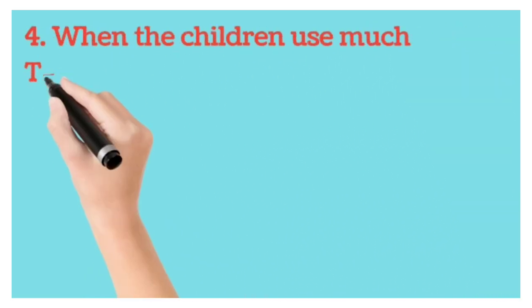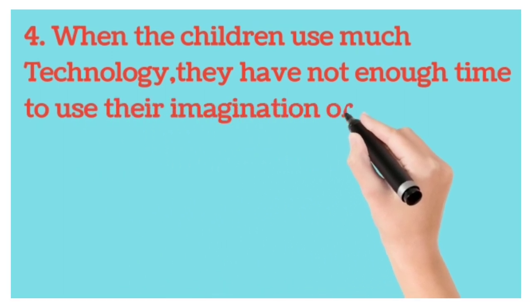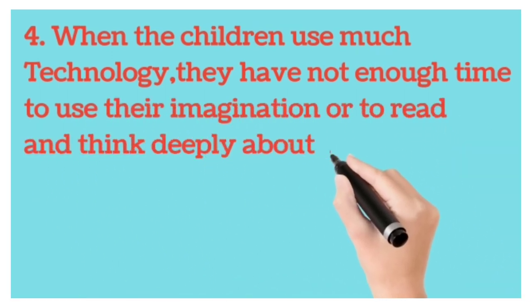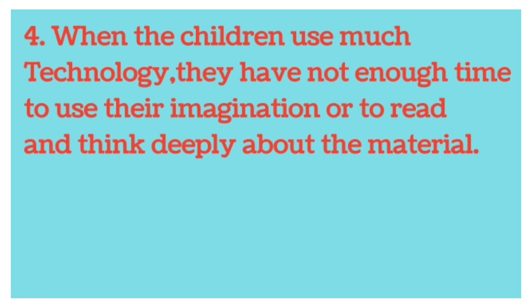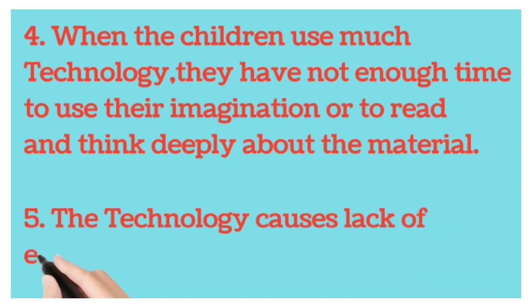Fourth point, when children use too much technology, they do not have enough time to use their imagination or to read and think deeply about the material. Fifth point, technology causes a lack of empathy.